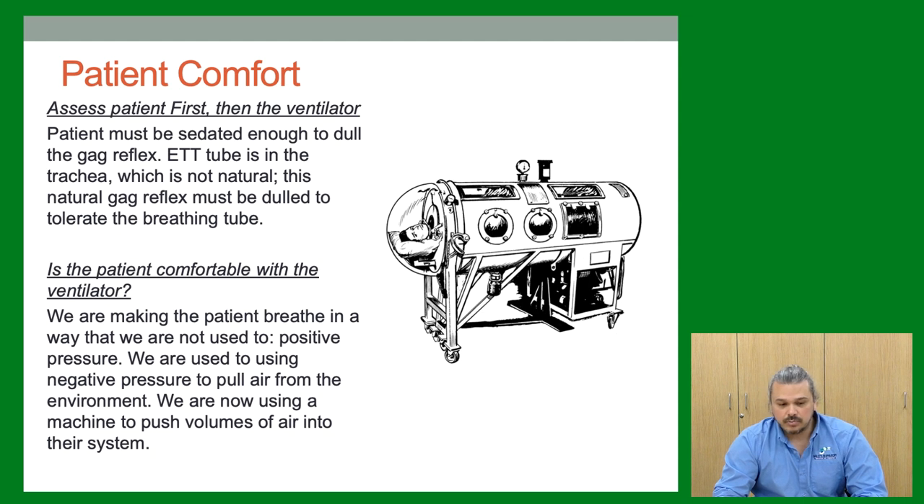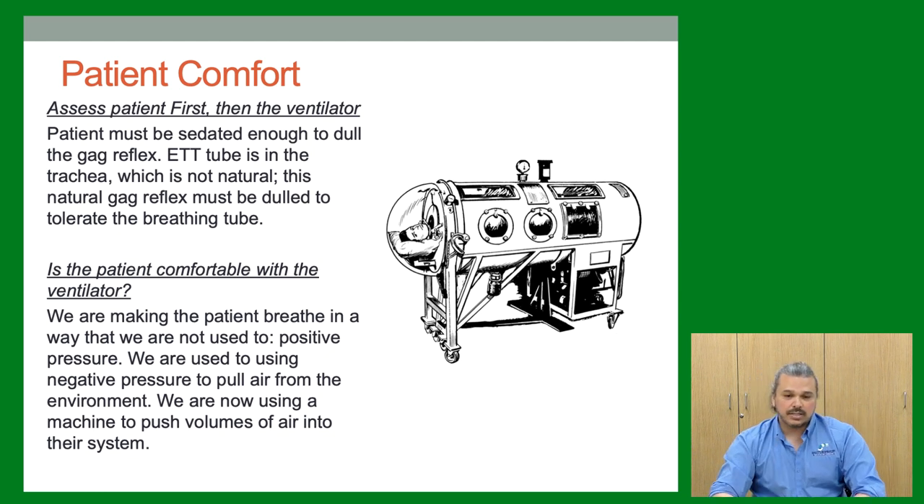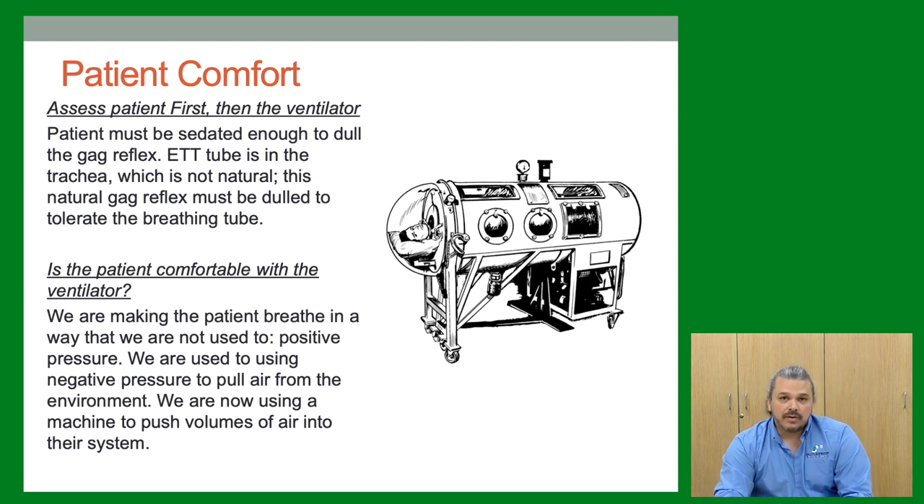The vent makes patients breathe in a way they're not used to — positive pressure — which is unnatural. We normally breathe by pulling air via negative pressure; now a machine is pushing volumes in. With sedation, something in the brain has to click over to accept this new breathing pattern. If it doesn't, they'll fight and buck the vent, which can actually cause their sats to drop to the 50s and turn them blue — essentially like putting a pillow on their face.